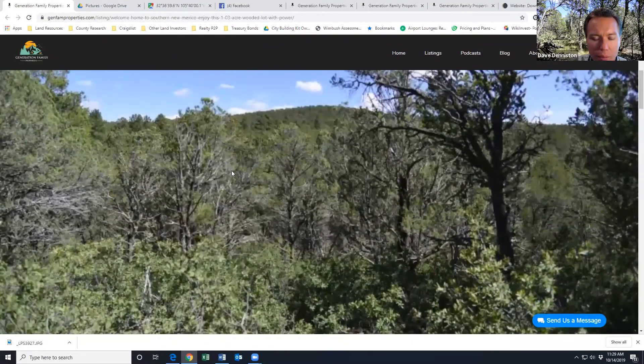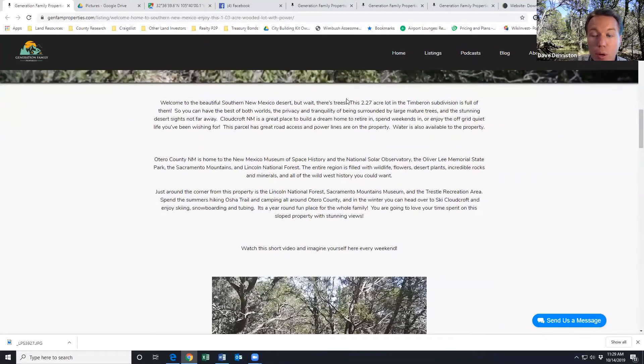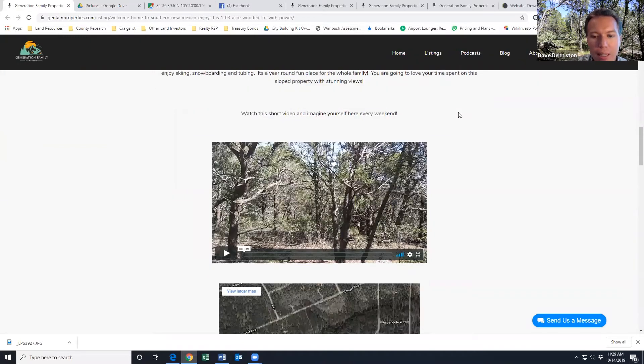Here's the property specifically — look at all the trees. This property is 2.27 acres, just around the corner from the Lincoln National Forest and the Sacramento Mountains. You can also ski over in Cloudcroft and enjoy some skiing and snowboarding.